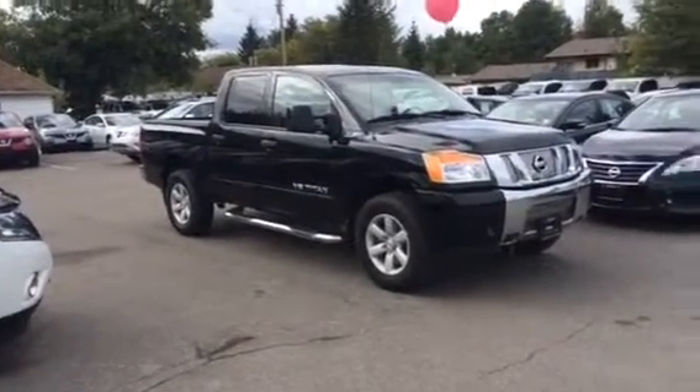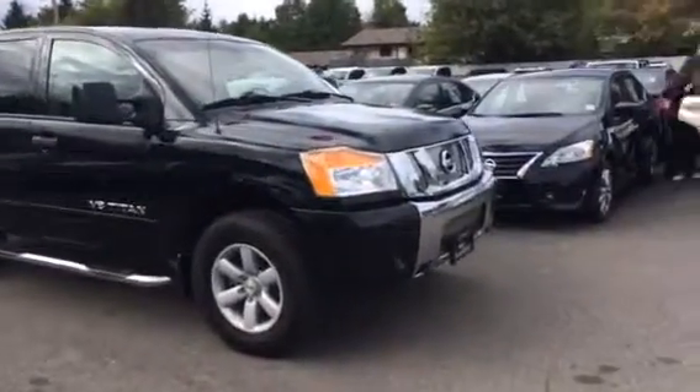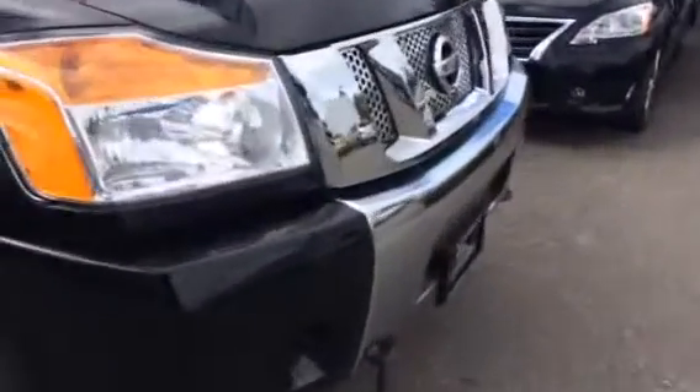Hey, it's Jamie down here at Northland Nissan. Thanks for your interest in our 2012 Nissan Titan. This is the SV package — in very good shape.